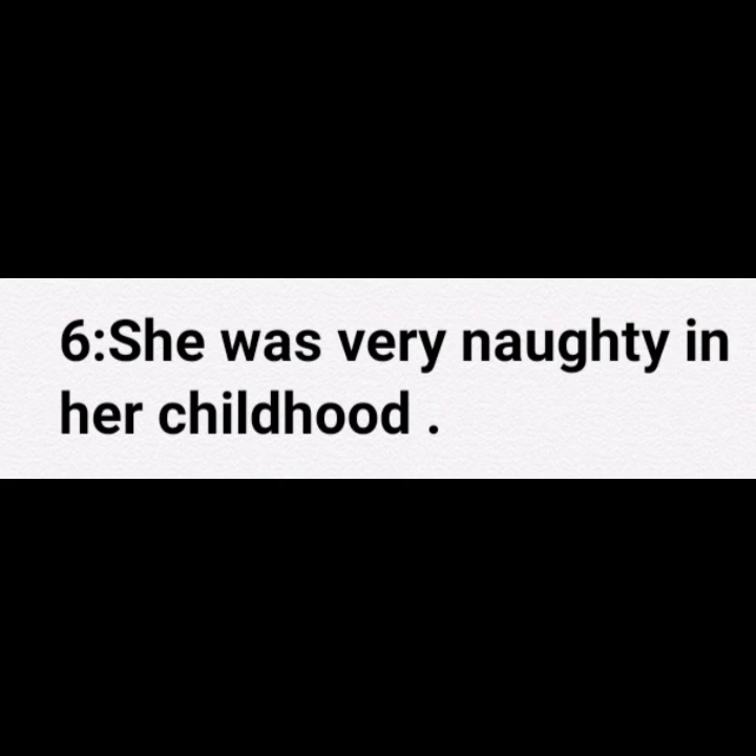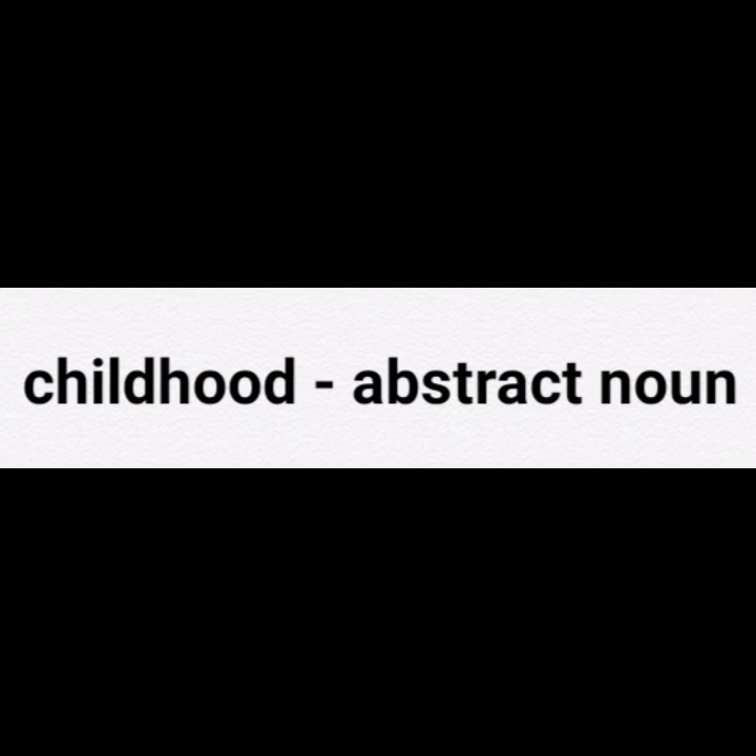She was very naughty in her childhood. Here in this sentence, childhood is a noun and it is an abstract noun.